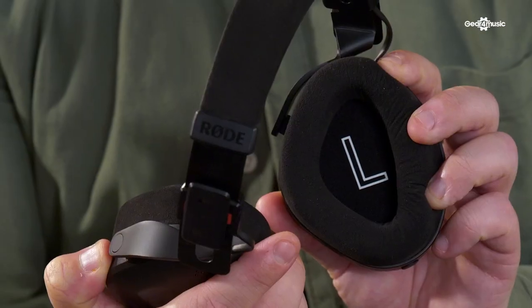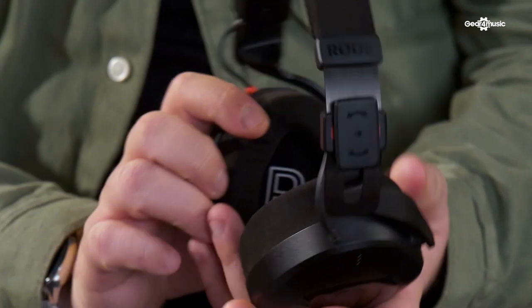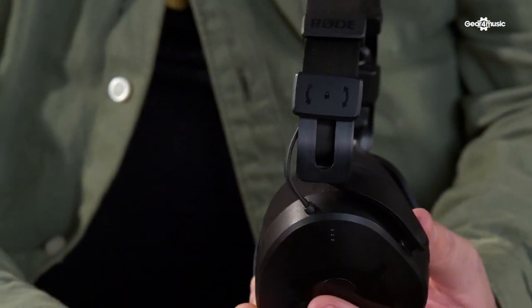To give you the mod cons - in classic Rode style, people get these in their hands and go, 'why has no one thought of this before?' The first thing is the L and R on the inside of the earcups. You've got a red clip here for right. You've also got Braille. Quite cool.